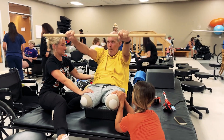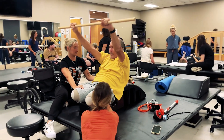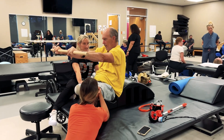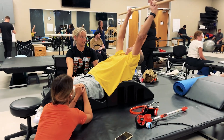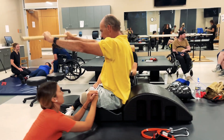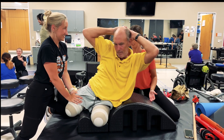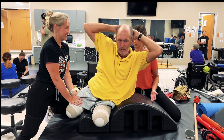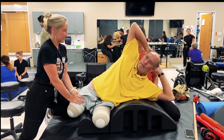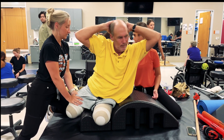Here we have Doug progressing his abdominal intervention by adding upper extremity involvement. By adding an overhead reach, this is challenging Doug's core more to stabilize and control the movement. We can progress from the lateral reaching into the side crunch activity that Doug is currently doing. The arc acts like a stable base for his pelvis so he doesn't have to worry about needing a counterweight for his trunk.